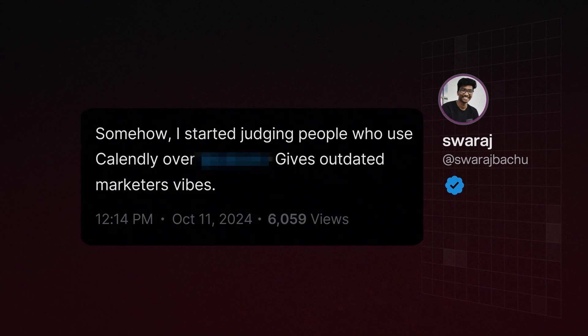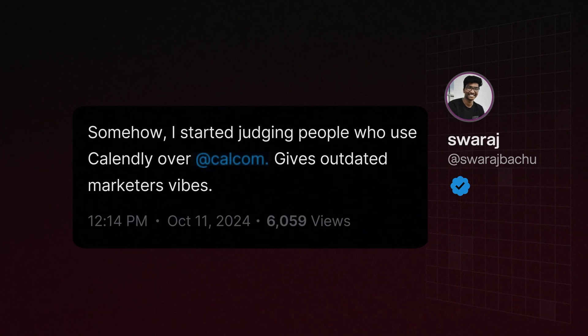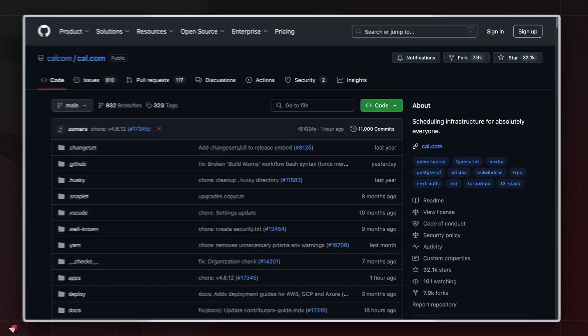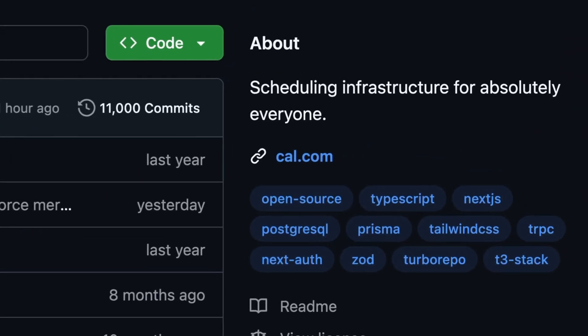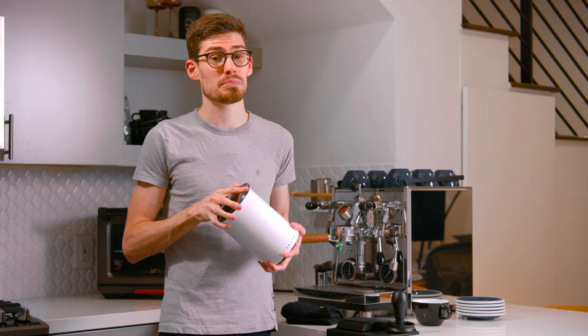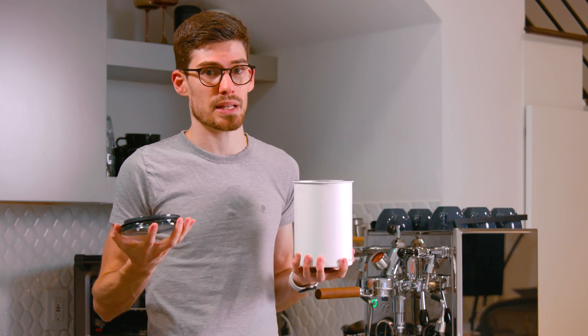It's not just us who feel this way — Cal.com is making a lot of people rethink how they see the scheduling space. There's one more thing that makes Cal.com different, and that is the fact that they are open source software. You've probably heard the term open source, but have no idea what the benefits are.